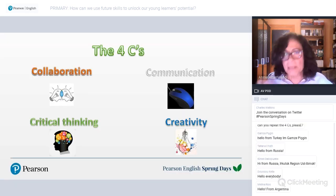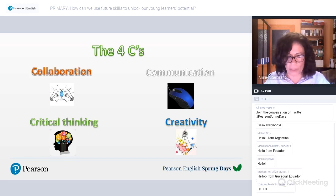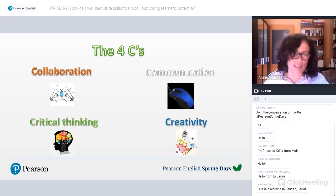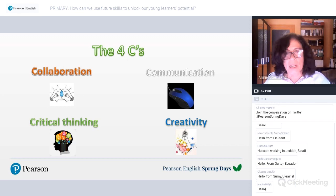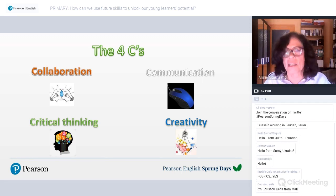Starting with communication and collaboration: both promote confidence. Developing communication skills through fun and collaborative methods fosters self-esteem, enables healthy emotional development, and encourages teamwork. Communication includes listening, speaking, storytelling, and sharing thoughts and ideas.